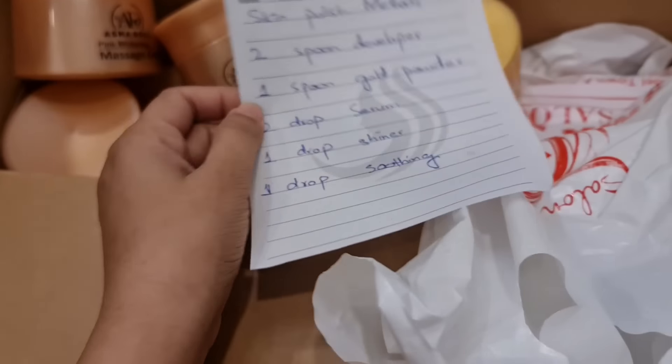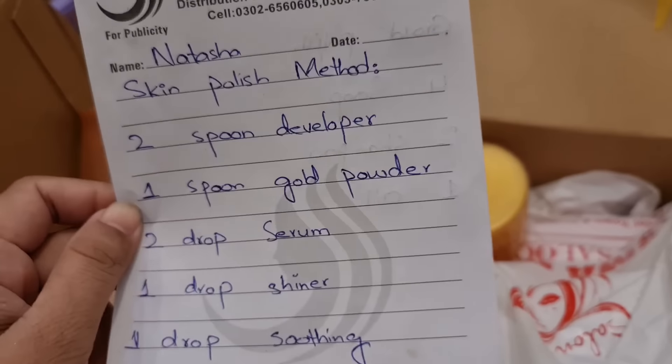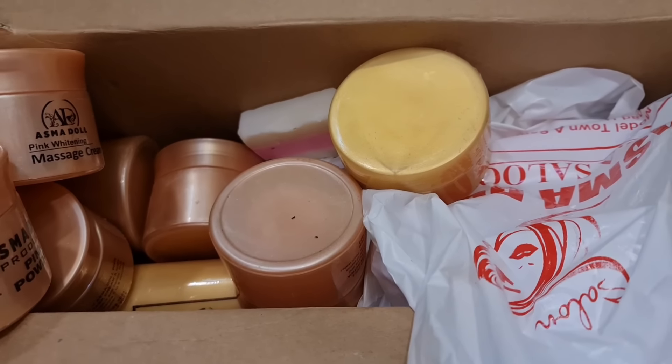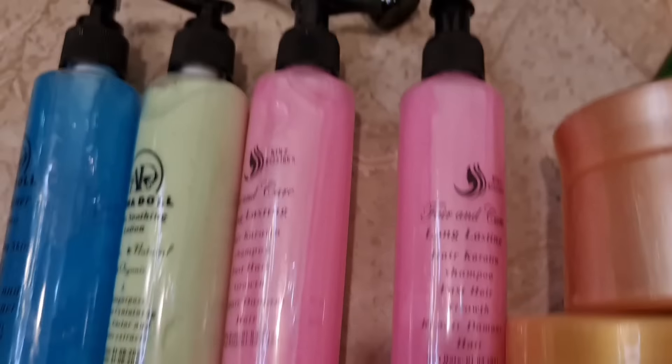So let's see. Okay, this is a box that I received with a paper about how to use it. What I wanted to show you is golden facial, golden polish, pink polish — it was a shampoo that was very viral, you can see it in pink bottles — soothing lotion, shiner, soap, hair oil, and then the serum, the whitening serum.